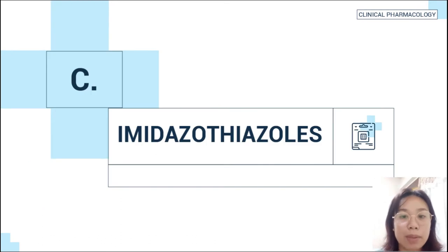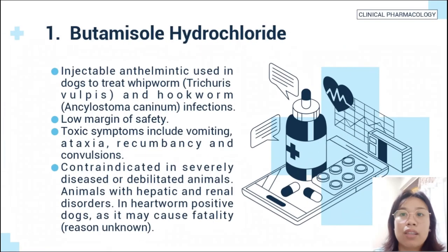The third example of antinematodal drugs is the imidazothiazoles. Number one is bithionol hydrochloride, an injectable anthelmintic used in dogs to treat whipworm and hookworm infections. It has a low margin of safety. Toxic symptoms include vomiting, ataxia, recumbency, and convulsion. It is contraindicated in severely diseased and debilitated animals such as those with hepatic and renal disorders, and in heartworm-positive dogs as it may cause fatality, though the reason is unknown.